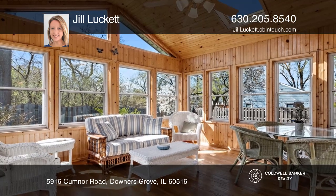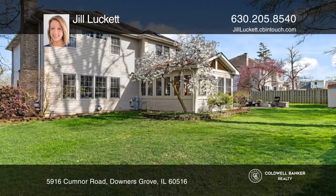Enjoy the fully fenced yard with a paver brick patio and built-in gas fire pit.